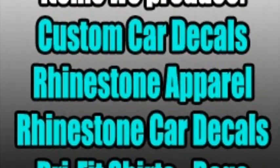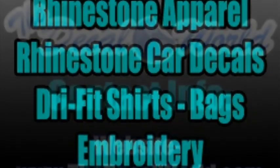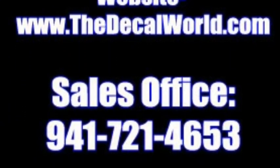So if you do have any questions about any of our products, make sure to give us a call. Our office number is 941-721-4653, or visit the website at www.thedecalworld.com. Thank you and have a great day.